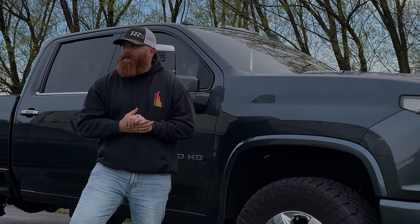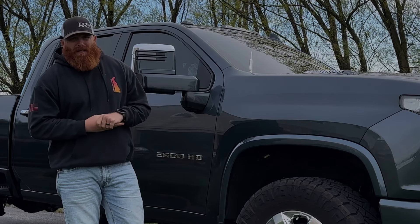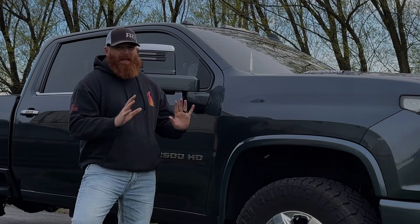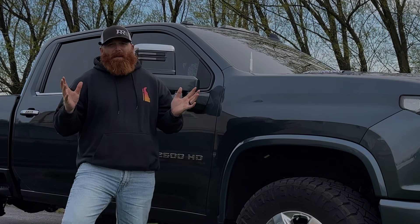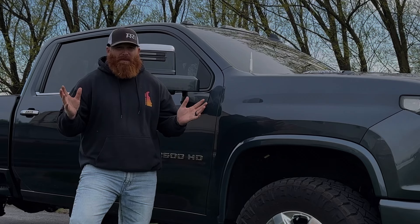I just wanted to give a quick update on my four years of owning a 2020 Duramax, the L5P. I really believe it's probably — in my opinion, and this is all opinion based — probably the best platform out there. Just go to any diesel shop and you'll see what brands are always there.